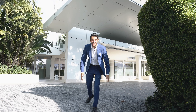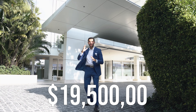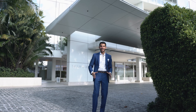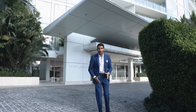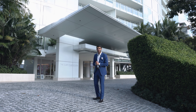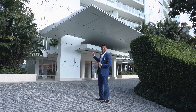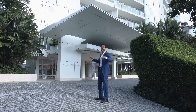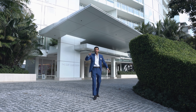Here we are — $19.5 million in the private residences at the Four Seasons Surf Club. This is ultra luxury at its finest on the water and surf side. $19.5 million for a 4,500 square foot unit, four bedrooms, six and a half baths. Pat Riley, the president of the Heat, bought in this building.